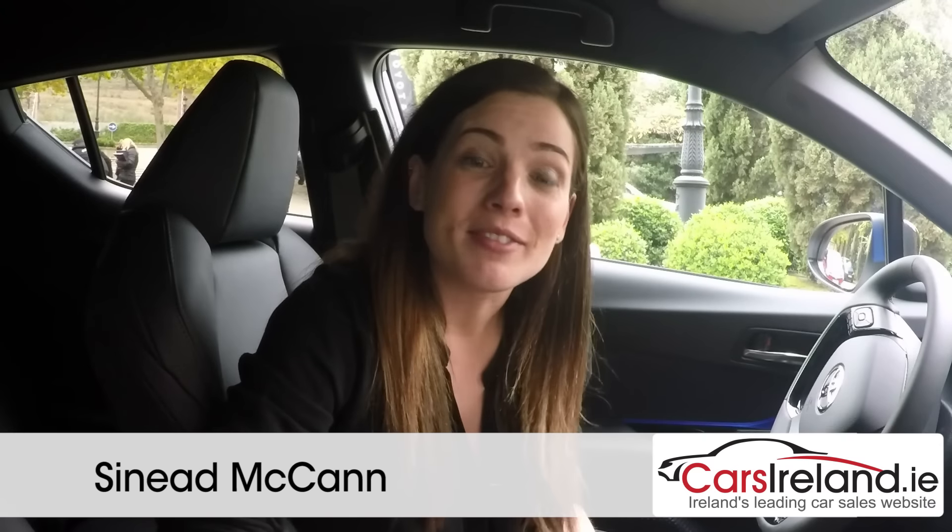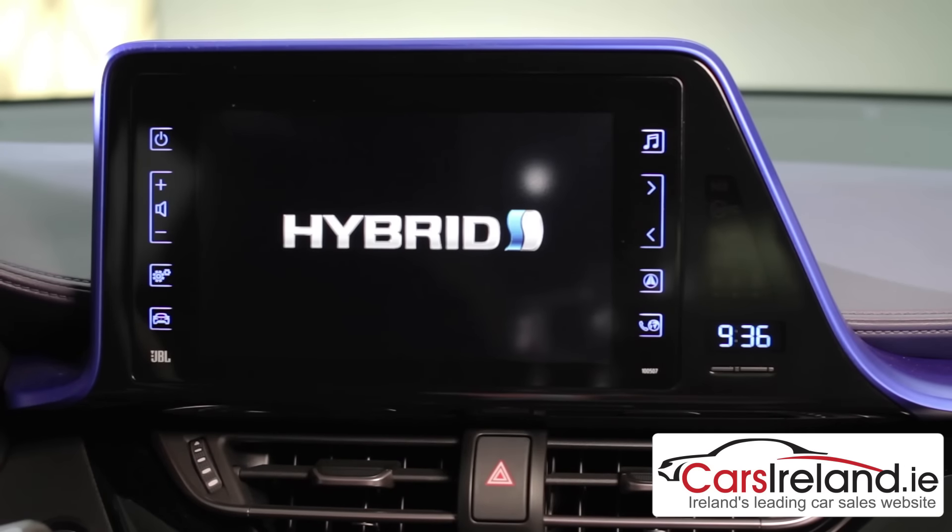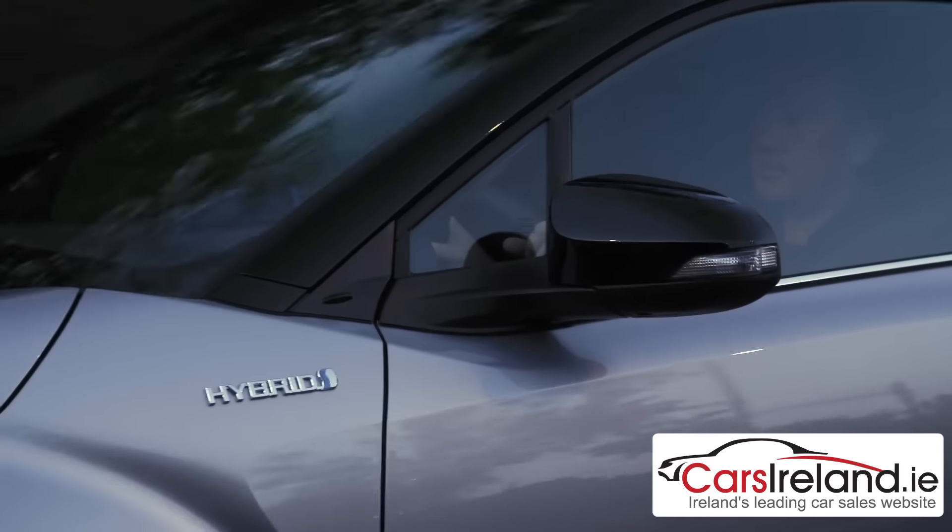It doesn't just look different — it also offers something different. The C-HR, like the majority of the Toyota range these days, will be available as a hybrid, with claimed fuel economy of up to 3.8 litres per 100km.